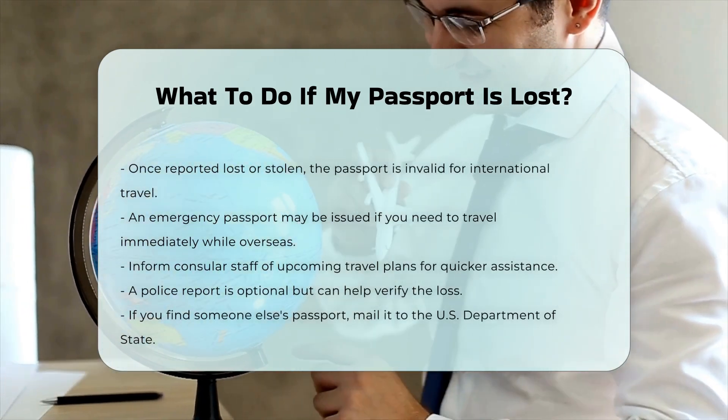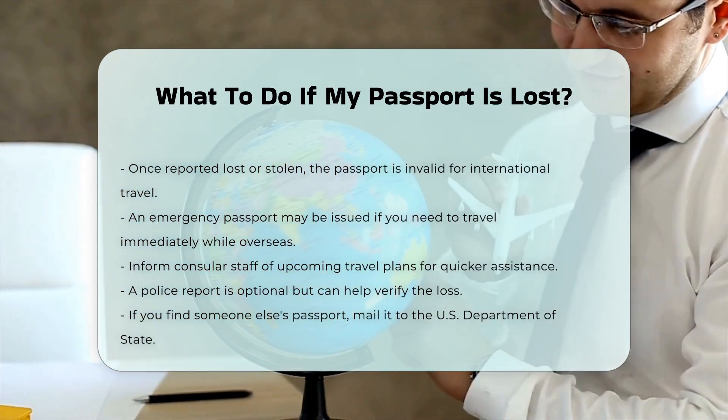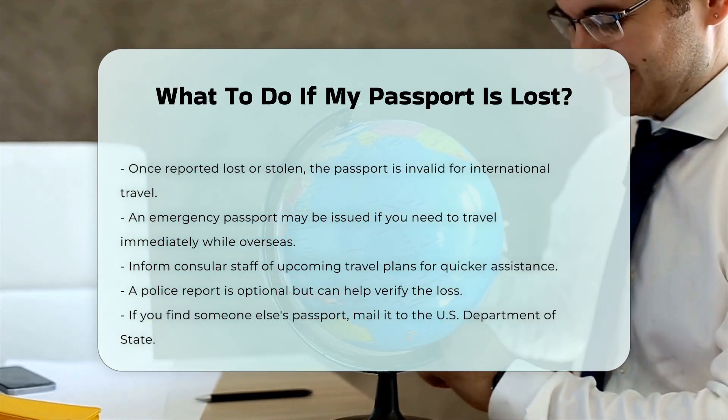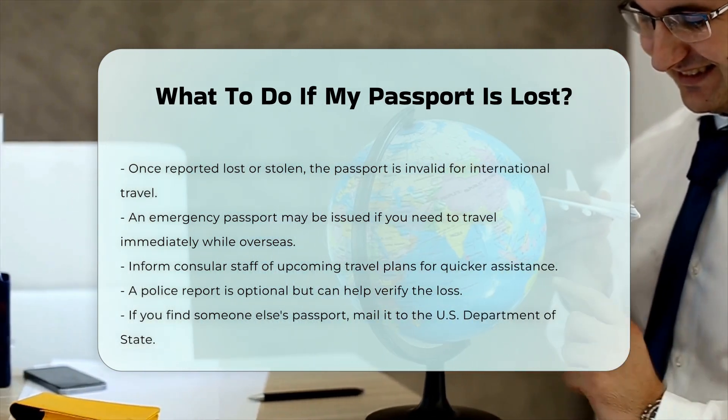Additional tips. If you have travel plans soon, inform the consular staff at the embassy or consulate about your travel details so they can assist you quickly. A police report is not mandatory, but can help confirm the circumstances of the loss or theft.